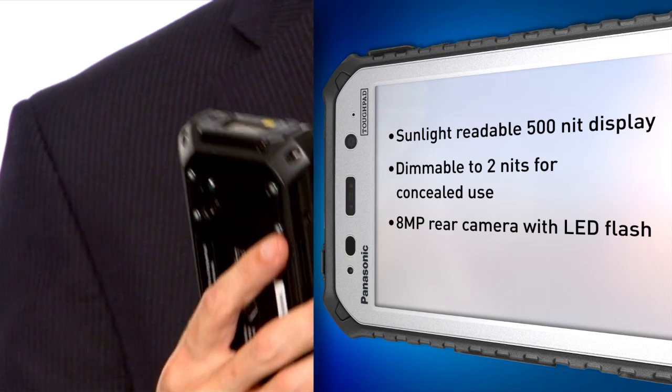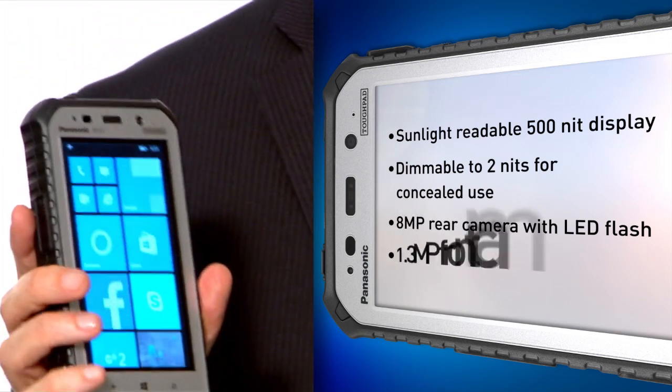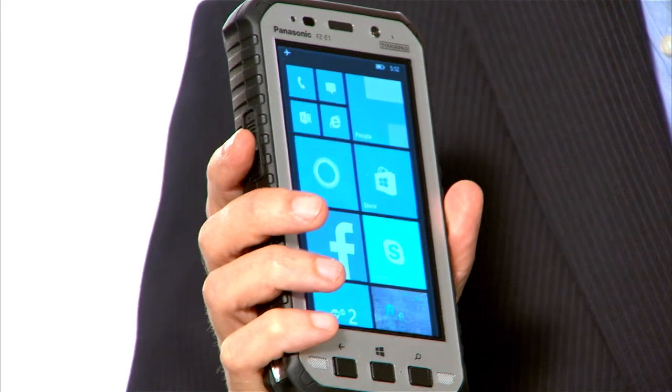It has an 8-megapixel camera on the back with an LED flash, and also a 1.3-megapixel camera on the front. It has superior voice quality with two loudspeakers on the front down at the bottom, and also a small speaker up at the front. It also has three microphones on the device. When the microphone is used in a telephony situation, the microphone is down here and the speaker is up here. The speakers are 100 decibel speakers — very loud for situations such as a military environment, a construction site, public safety, a warehouse, or anywhere with a very loud environment.